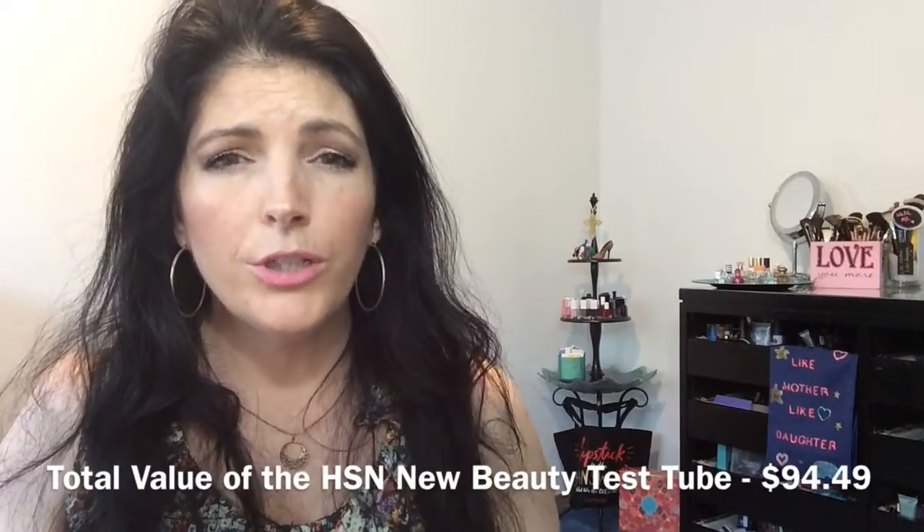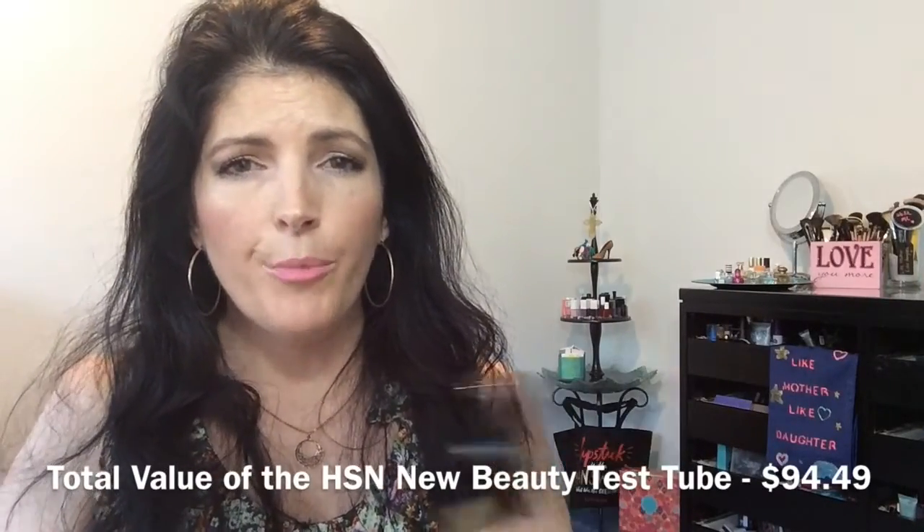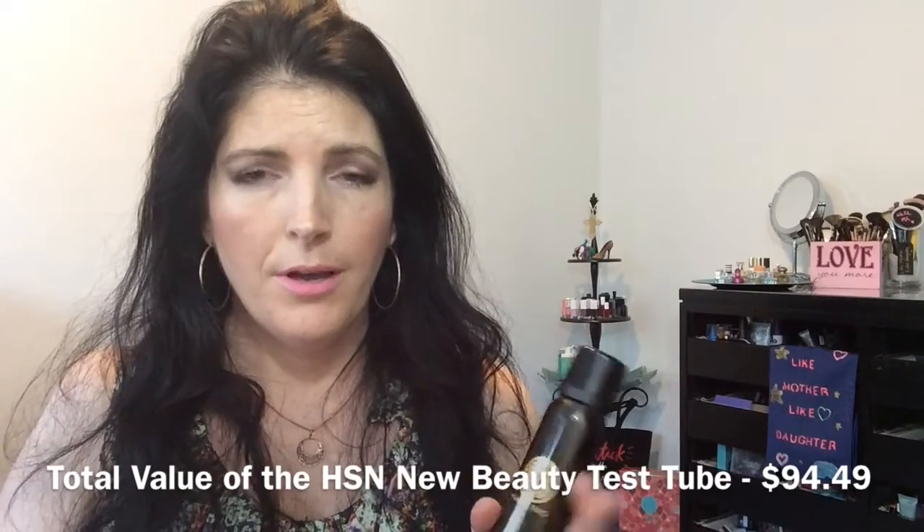That was a really, really good value for $24.95 with free shipping — nine products in total. We got a dry shampoo, an exfoliating body cloth, a finishing hairspray, a microdermabrasion skin exfoliant, a facial serum, a body butter, a face primer, an eyebrow pencil, and some tan towels. I'm really pleased with the items that were in the HSN New Beauty Test Tube.